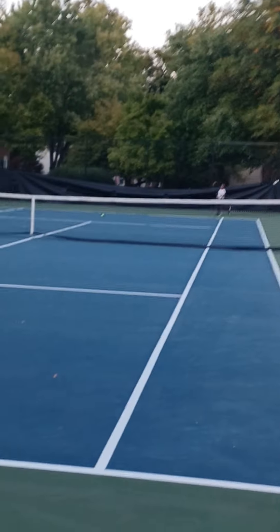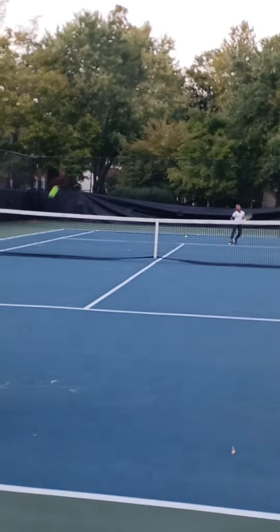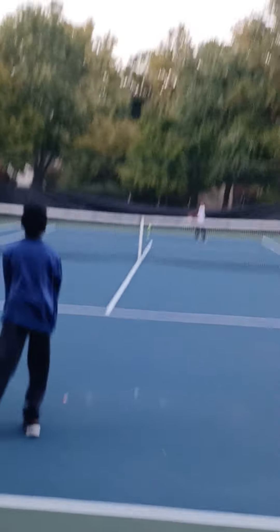Jamiah has a little bit of trouble hitting the ball. But, you know, you always have to practice.